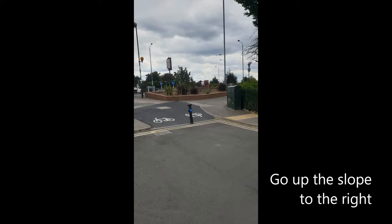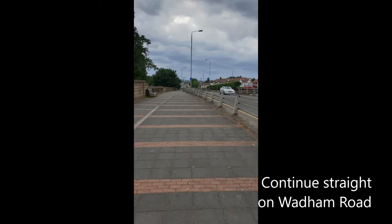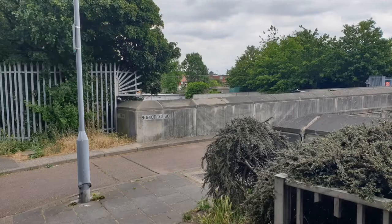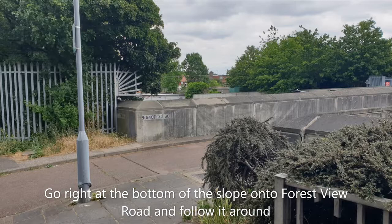Go up the slope to the right. Cross at the cycle crossing onto the other side of Wadham Road. Continue straight on Wadham Road. Go right at the bottom of the slope onto Forest View Road and follow it around.